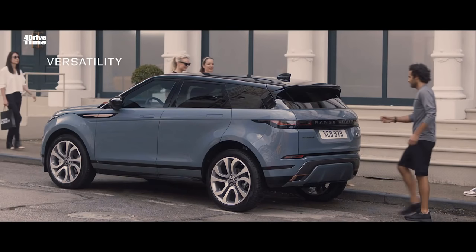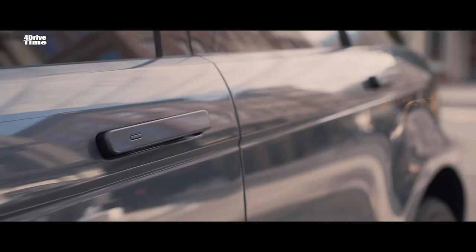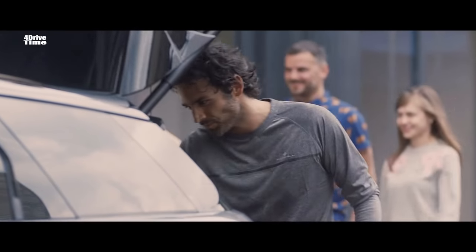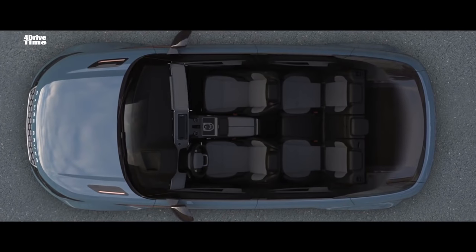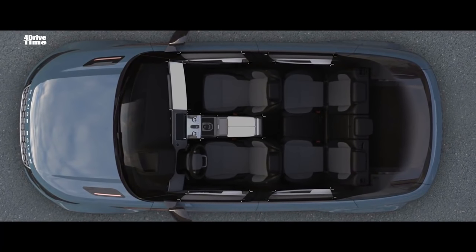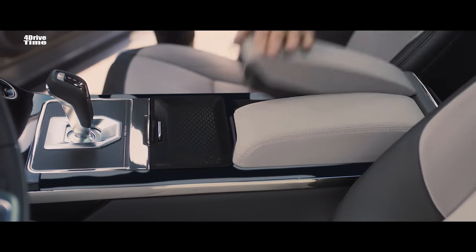Every detail of the new Range Rover Evoque has been ingeniously thought through, like the activity key, which allows you to unlock and lock the vehicle without the need of the keypad. Stowage has been increased, with a multitude of ingenious solutions cleverly placed throughout the vehicle.